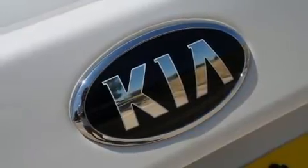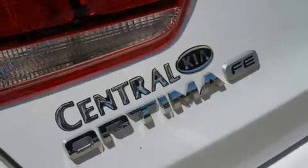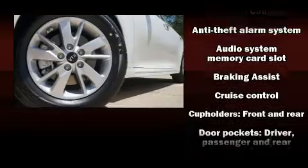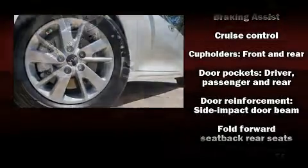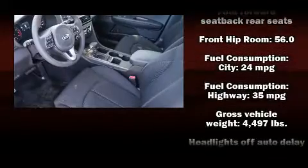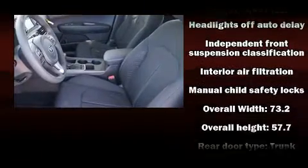Convenience features include delay-off headlights, variably intermittent wipers, a trip computer, turn signal indicator mirrors, and remote keyless entry. Enjoy your favorite music via the stereo system, which includes a CD player with MP3 capability, steering wheel mounted audio controls.